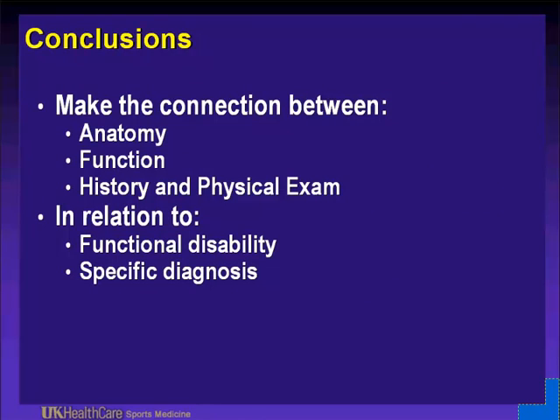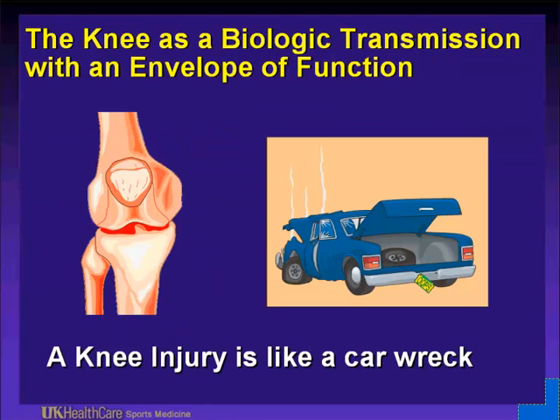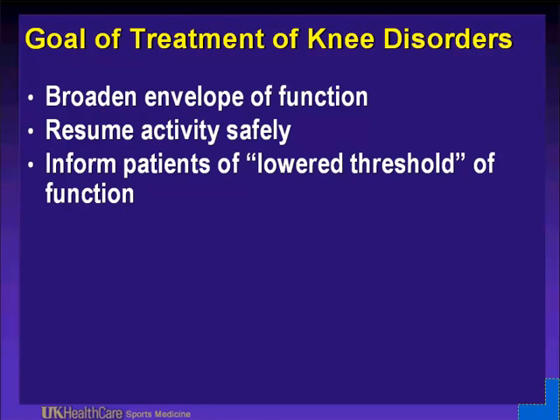In conclusion, make a connection between anatomy, function, history, and physical exam — particularly in relation to functional disability — and make a specific diagnosis. We can think of the knee as a biologic transmission or envelope of function. In 1996, this was published in Clinical Orthopaedics and Related Research by Scott Dye. The factors are anatomy, kinetics, physiology, and treatment. A knee injury is like a car wreck — some people have a huge envelope and can function without problems, others have a postage-stamp-sized envelope. The goal of treatment is to broaden the envelope of function, resume activity safely, and inform the patient of the lower threshold and counsel them on functioning within that envelope.